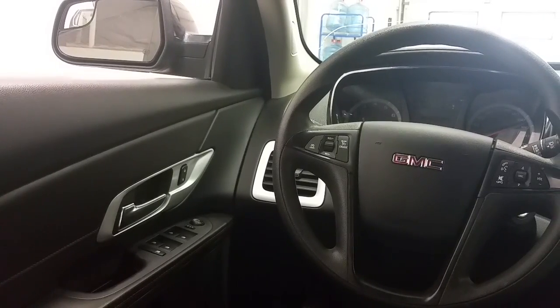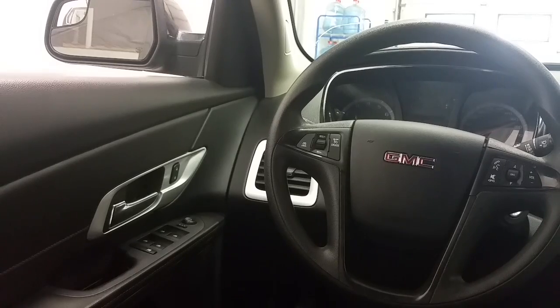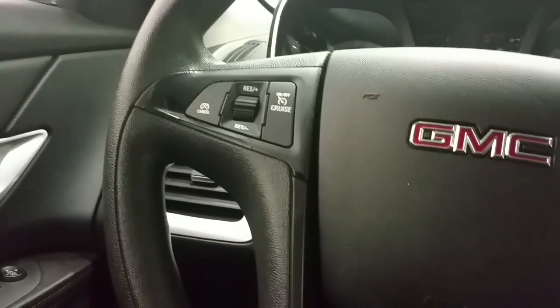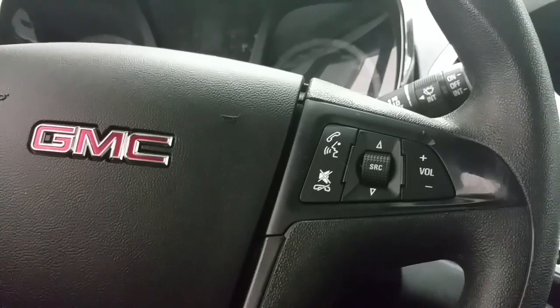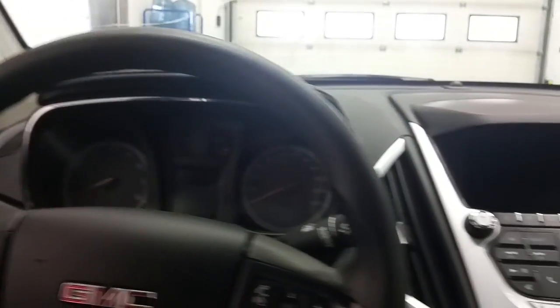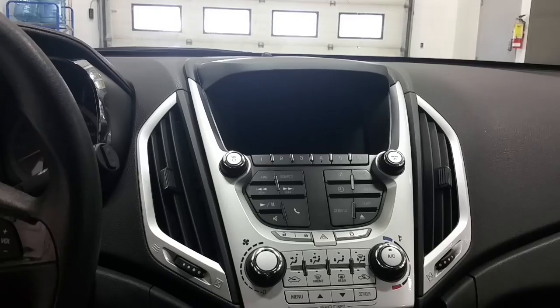In the interior, we have WeatherTech floor mats, which are aftermarket to the vehicle. Power windows, power locks, and power mirrors are standard. On the steering wheel, we have cruise control and voice control activation of the Bluetooth phone, as well as climate and entertainment settings. On the odometer, the vehicle has 69,000 kilometers, and the large touchscreen display houses the backup camera and the entertainment controls.